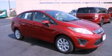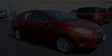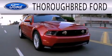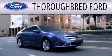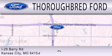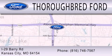This vehicle is sure to sell fast. Call and arrange your test drive today. Thoroughbred Ford is dedicated to doing everything possible to ensure that the experience you have selecting your vehicle is as pleasant as possible. We are located at I-29 and Berry Road in Kansas City.